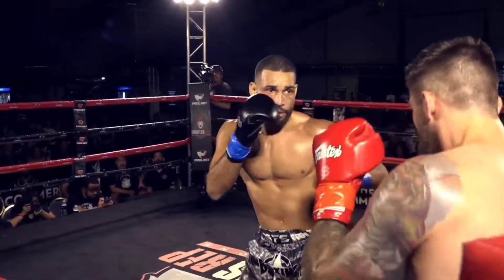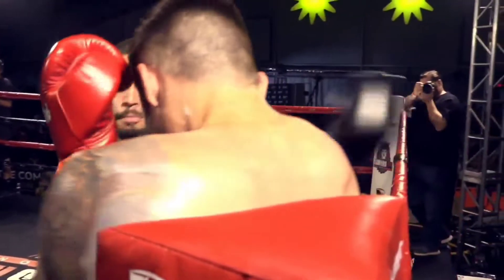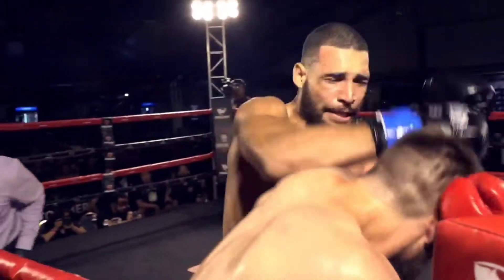Look at this. Hands where they're going — bam, bam. Nice cross, boom. Clubbing hook, cross up, uppercut.